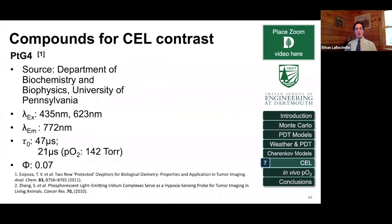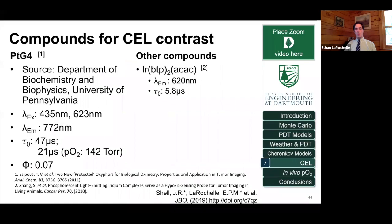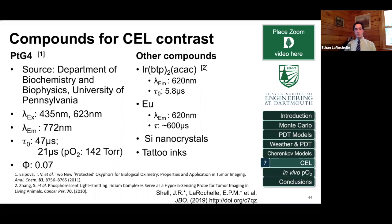The compound I was simulating is PtG4, which we received from Sergei Vinogradov's group at UPenn. We've been using this in a lot of our studies — its nice properties are a long lifetime that we can image and sensitivity to oxygen, which I'll be talking about in a minute. We've also looked at a few other compounds: an iridium compound that's not oxygen-sensitive but could potentially be used for Cherenkov imaging, a europium compound, some silicon nanocrystals, and we've done a lot of work recently with tattoo inks.